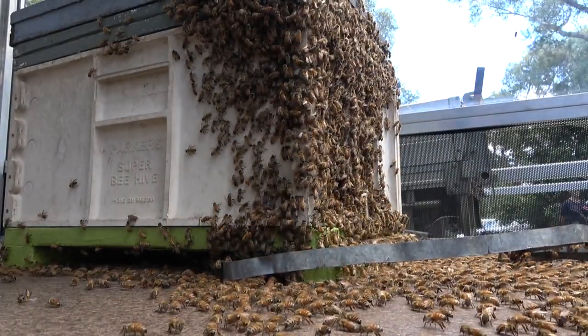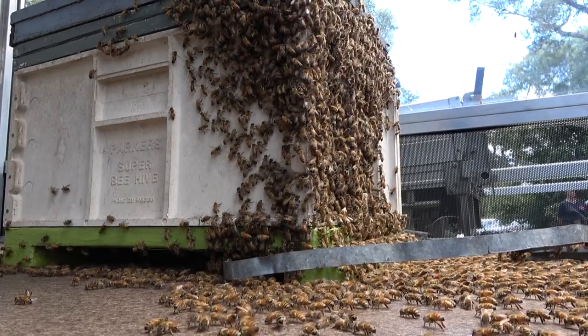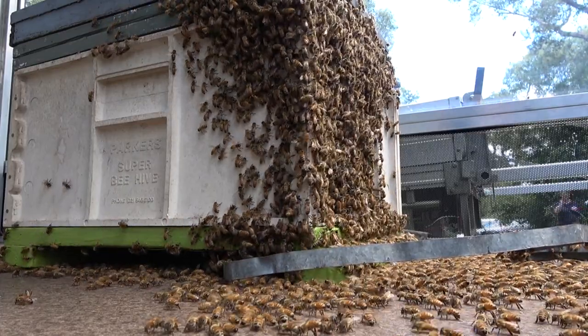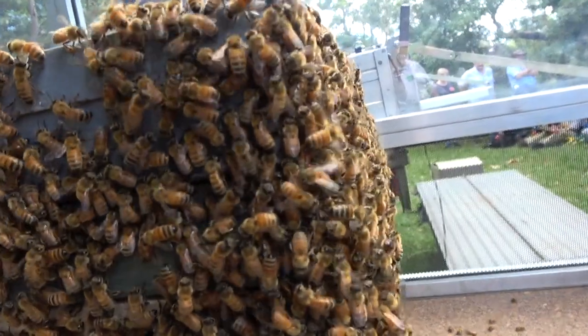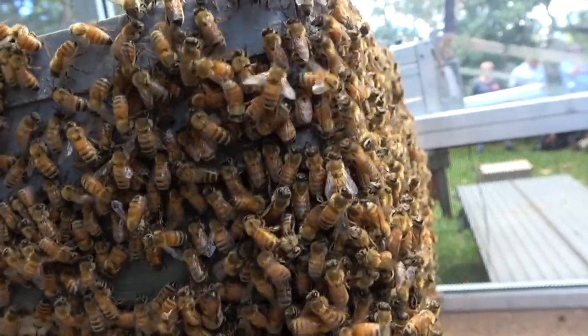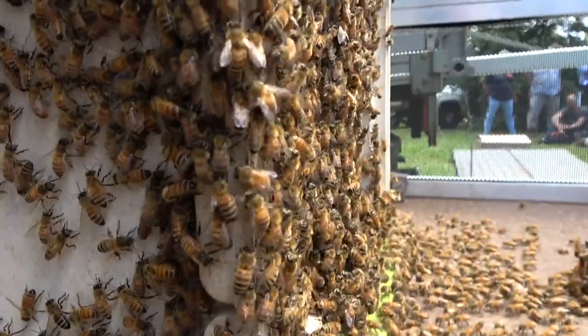I noticed you didn't get stung by any — how does that work? If you handle bees and don't show fear, they're less likely to sting you. I do this just to give people confidence. But don't do what I've done — put bee veils and equipment on, because you don't want to have an allergic reaction. If you handle bees deliberately and calmly, they're less likely to be aggressive.